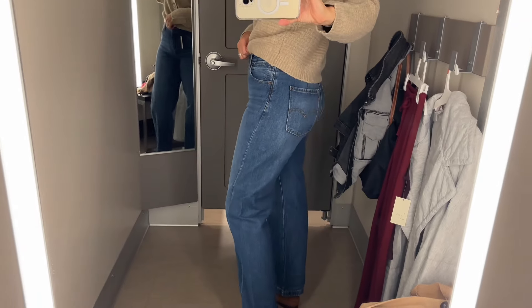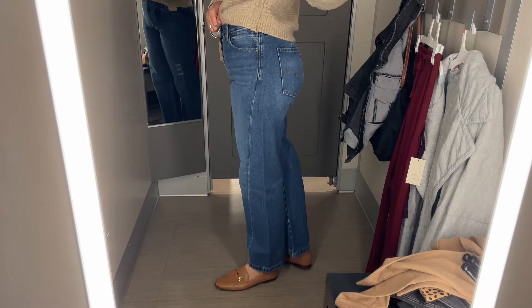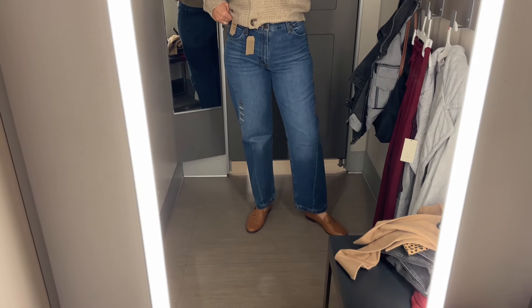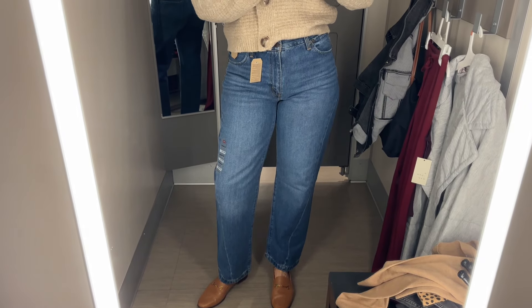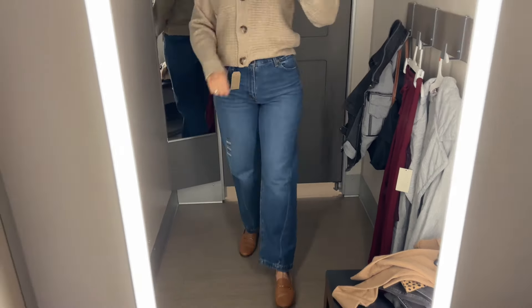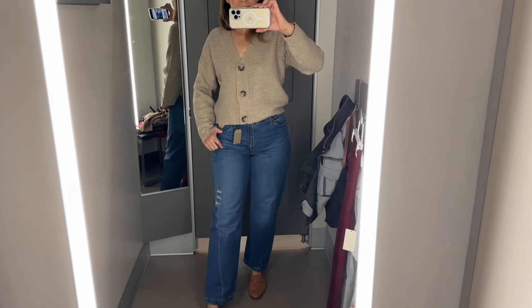I would probably size up one to a size 30 if I were to purchase these, and I do like this straight fit. It comes in other color washes and a more destroyed version as well. They were comfortable, though they'd definitely need some breaking in. I'm just impressed that Target carries this brand and that they have such a high-quality jean. I also like the inseam on them.